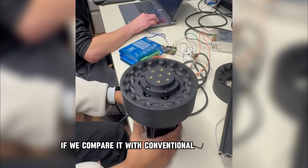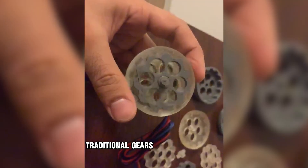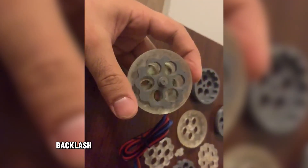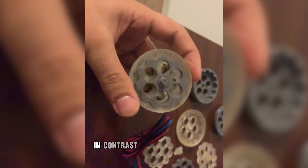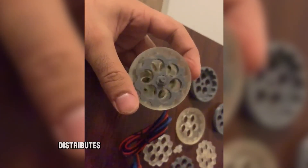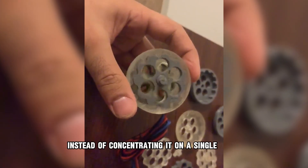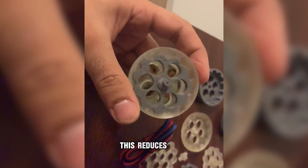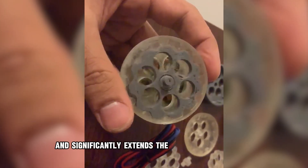If we compare it with conventional gear systems, the differences become clearer. Traditional gears suffer from wear, backlash, vibration, and loss of precision over time. In contrast, the cycloidal drive distributes the load over multiple contact points instead of concentrating it on a single tooth. This reduces wear, minimizes vibration, and significantly extends the life of the mechanism.